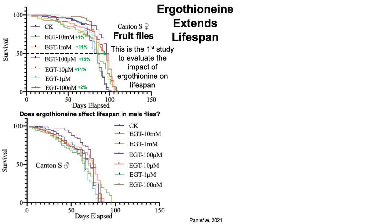What about lifespan in male flies? Again, this is the Canton S strain of fruit fly. When looking at 50% survival and compared with the control diet CK, ergothionine-supplemented flies that had 1 millimolar and 100 micromolar of ergothionine in their diet lived 9% and 12% longer for median lifespan. But interestingly, there was also a decrease in lifespan for a relatively lower intake of ergothionine — 1 micromolar — resulting in a 6% decreased lifespan compared with the control diet.